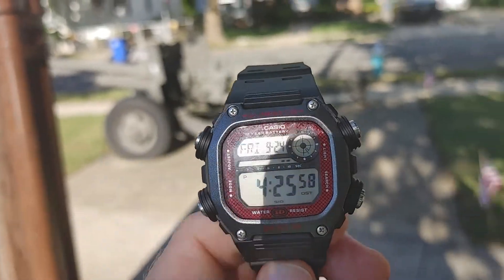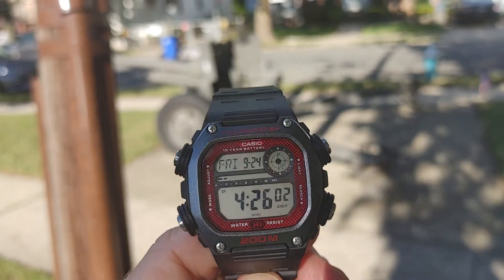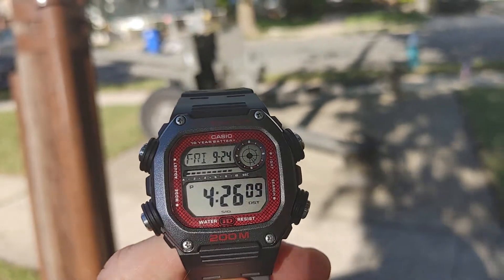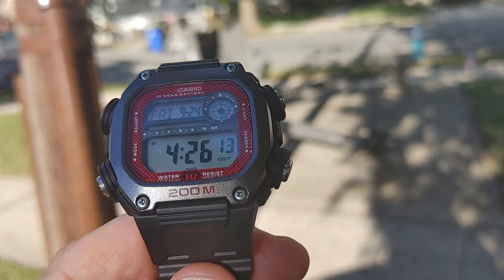They say they were $27-30, but if you're lucky you can find them at Walmart on sale for around $17. The DW-291 is waterproof, guaranteed 200 meters, so you have nothing to worry about.